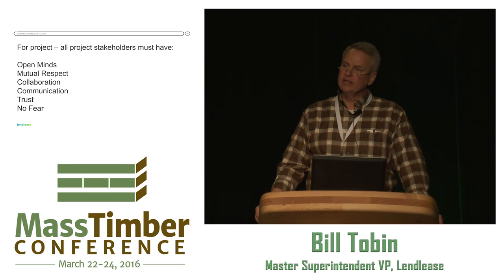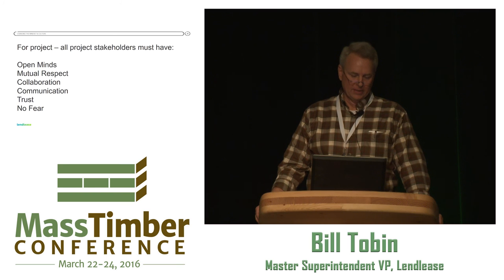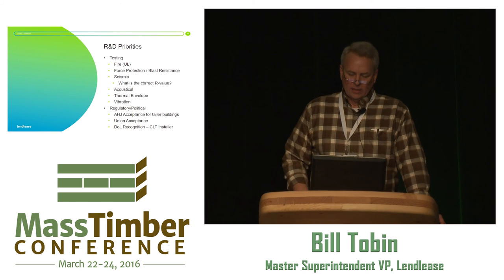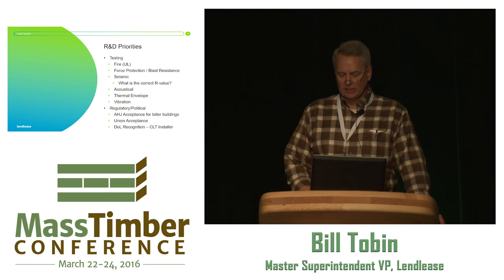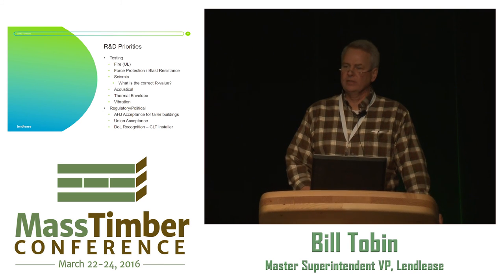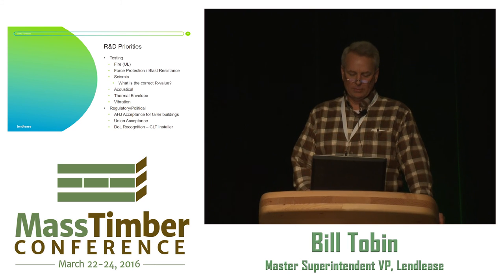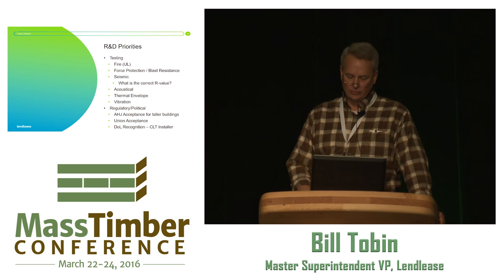What this type of project takes — and what our industry needs — is open minds, a lot of mutual respect, thick skin, collaboration, communication, trust, and overall, no fear. We've got to break the barrier of talking about it and move out. Here's a snapshot of what we believe the R&D needs to look like — it's a common theme I've seen in almost every presentation — and by getting up, moving forward, and doing the work, I hope to break this industry wide open.